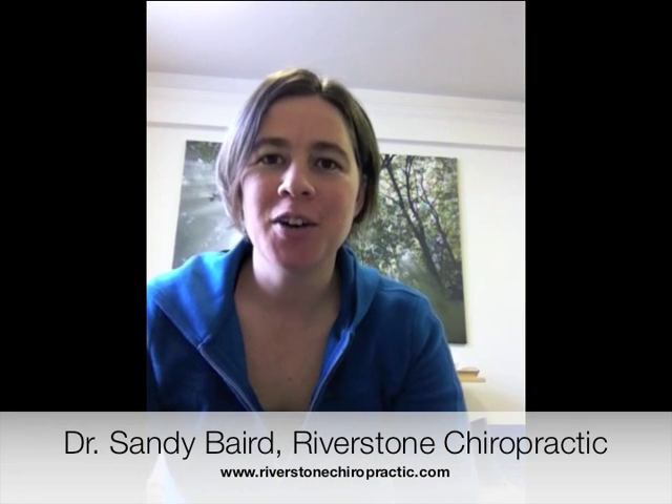Hello, I'm Dr. Sandy Baird, owner of Riverstone Chiropractic here in Oakland, California. Today we're going to be talking about adhesions. Anytime the load that's placed on the body is greater than the capacity of the body to handle that load, adhesions are the result.